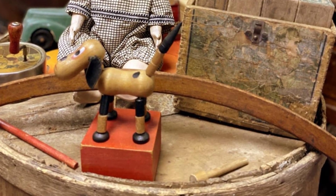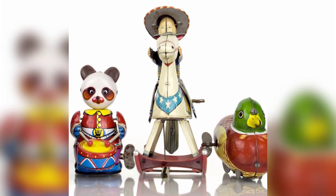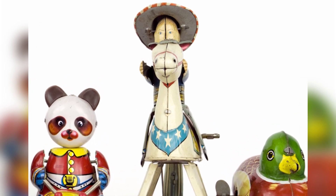Toy collecting is more popular than ever, with adults all over the world searching for old toys from the 1930s and earlier. These toys, which used to bring joy to children, are now highly sought after by collectors. From tin wagons and robots to dolls with china heads and Shirley Temple faces, the prices of these toys are increasing every year as they become more rare.